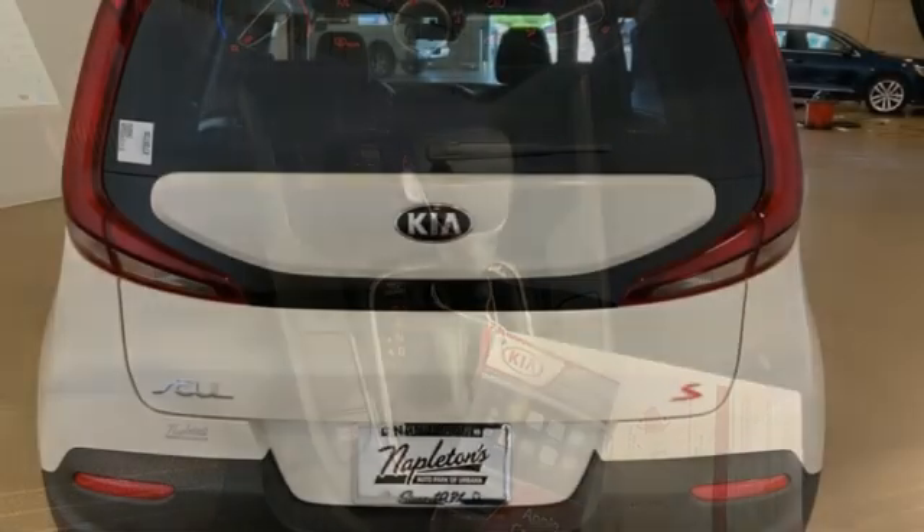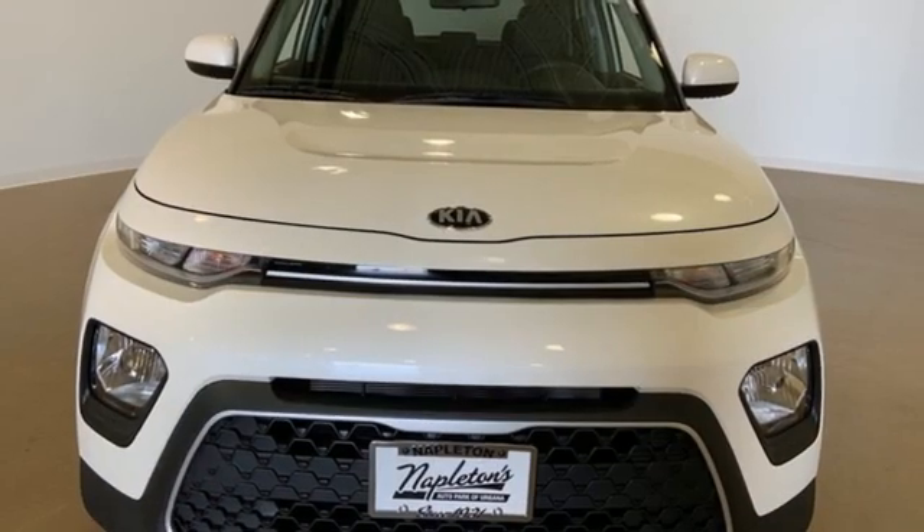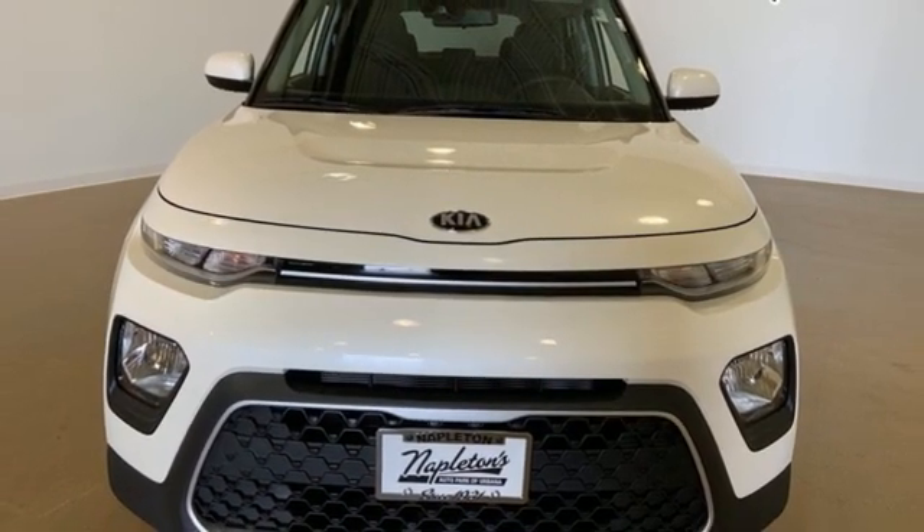Aluminum wheels, gas pressurized shocks, and i4 engine. Step into a Kia and be surprised. The time is now. See it for yourself today.